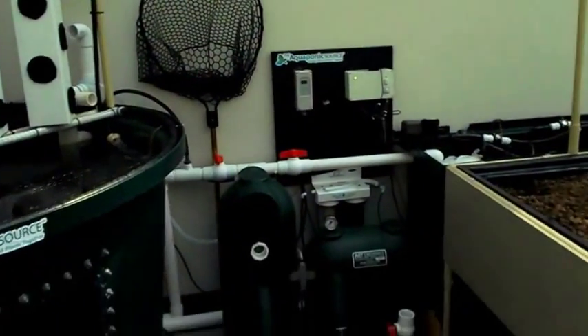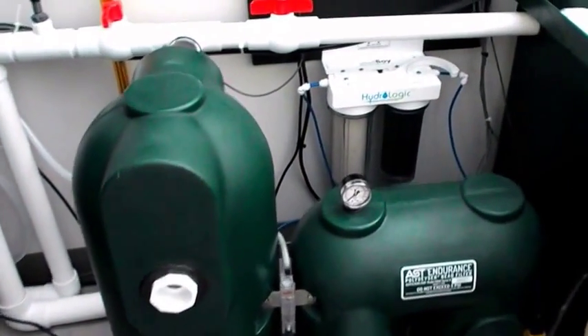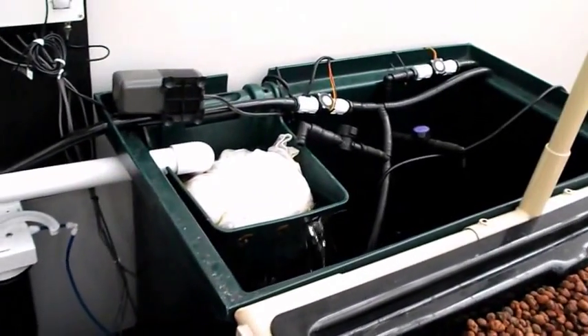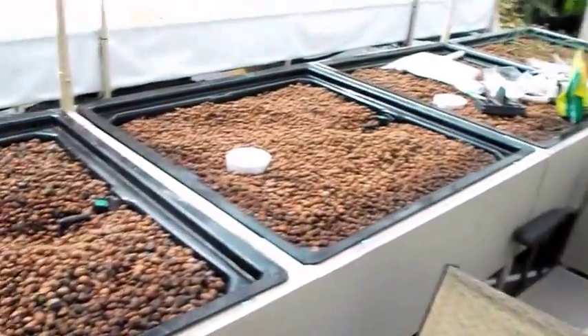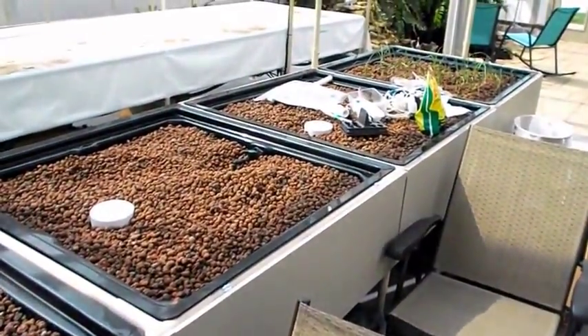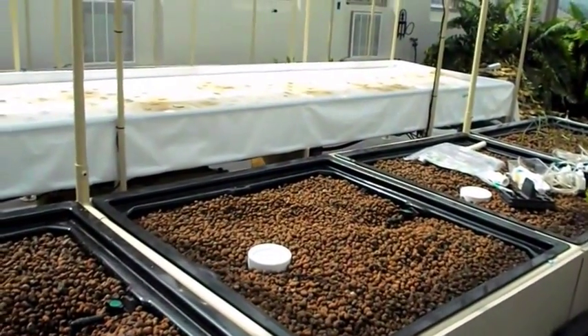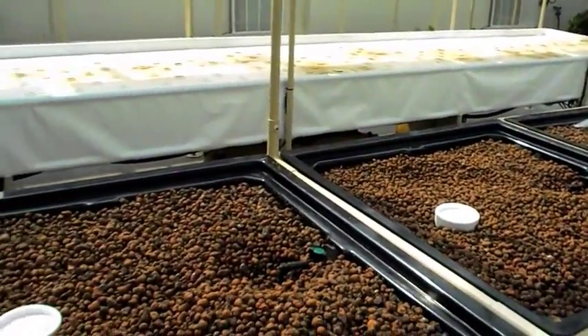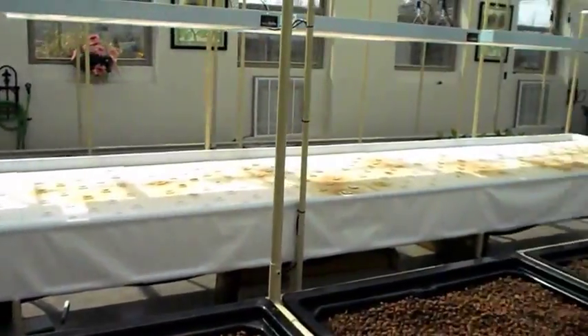He's got a lot of great equipment here — pumps, filters, sumps. He's got a deep water system. This water stays at a consistent level, some inches under the hydroponics here.